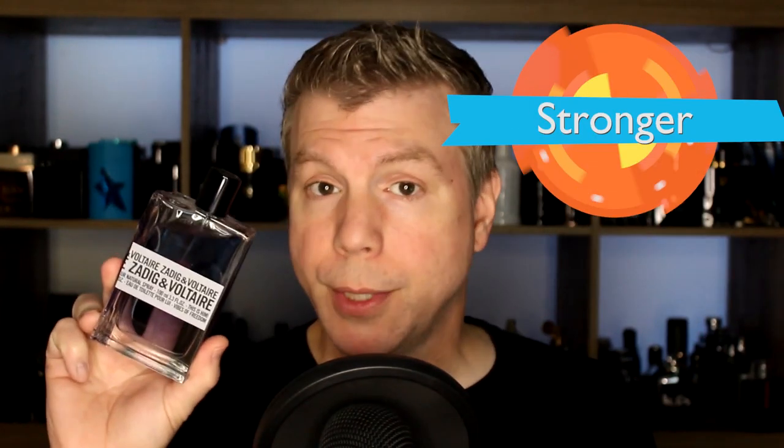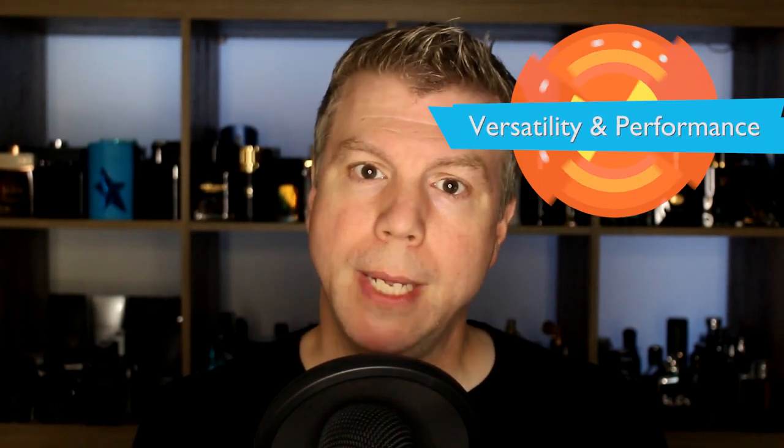Compared to other This Is Him flankers, the one I recommend purchasing instead of Vibes of Freedom is This Is Love. This Is Love is by far the best flanker in the This Is Him line. It's a strong combination of bergamot, orange blossom, and sandalwood — a sandalwood-based fragrance. If you enjoy sandalwood, you'll really enjoy This Is Love. It performs better, lasts longer, and is more versatile than Vibes of Freedom.